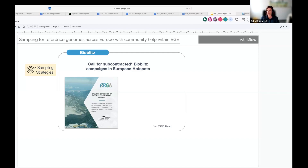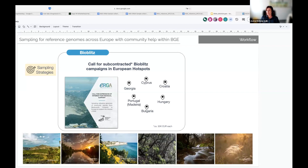We asked bioblitzes to be focused either on a specific region or habitat type, or on a specific organism group. These were open calls in a format of subcontracting funding, and we selected six projects that cover a variety of ecosystems and extended the project especially to the south-eastern region of Europe, providing help to widening countries. We deliberately sampled more than BGE can sequence for now, creating a future frozen collection for biodiversity genomics.